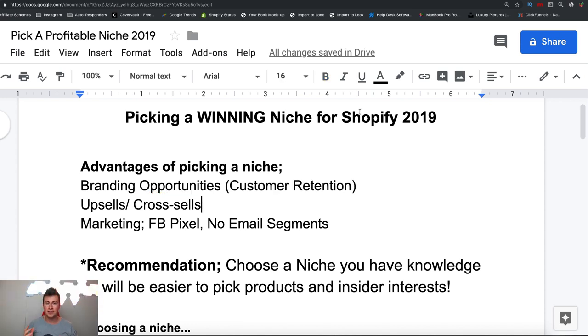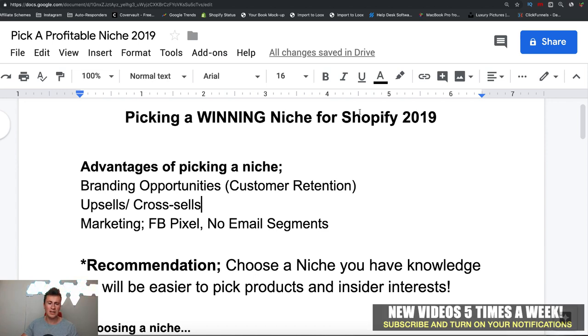Let's jump straight into this. To start the video off, I want to give you guys the main three advantages of actually picking a niche versus just selling products across a variety of different niches. Number one is the branding opportunities — if you pick one specific niche and brand all of your products, marketing content, logo, and store name, people get to know you for what you sell. That drives customer retention. Number two is upsells and cross-sales — if you're selling within one niche, it's a lot easier to get customers to spend more because all the products are related.